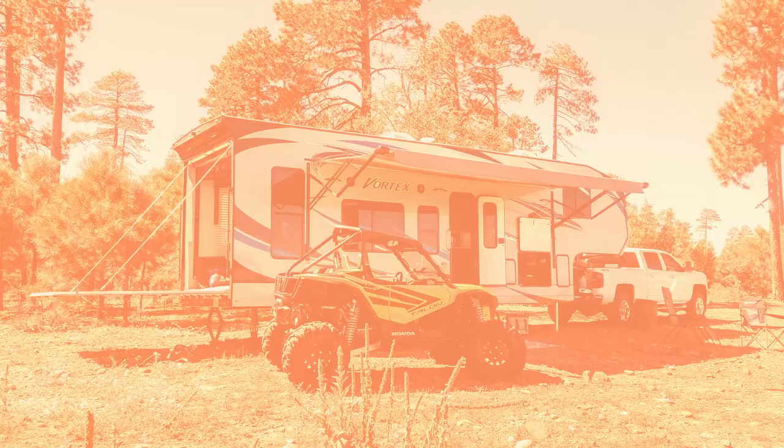A toy hauler is a travel trailer with a garage built into the back to bring along your toy — something like an ATV or a snowmobile. Having utility doesn't mean the inside isn't comfortable like a regular RV — it can be. If you want to be ready for anything with toys at hand, a toy hauler is a great option. Some owners also offer the toys themselves as add-ons for your trip. Note that toy haulers can be either a motorhome or a towable, so sleeping arrangements and nightly costs will vary widely.